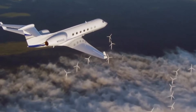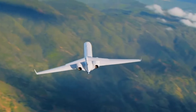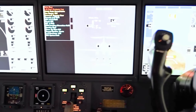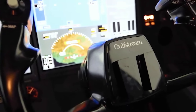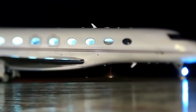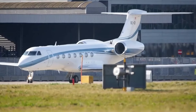Gulfstream can repaint your aircraft in a color scheme of your choice, and most used G550 buyers opt for this. The choices may seem daunting, but the manufacturer makes the process relatively painless for customers visiting its design studios. If you enjoyed our walk through the Gulfstream G550, make sure to hit the like button, comment, and subscribe.